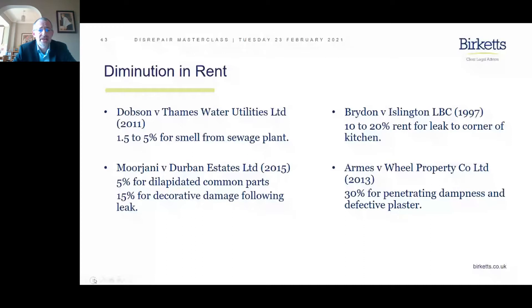On the bottom left-hand side, we have Morjani versus Durban Estates. Dilapidated common parts were in play here, leading to 5% — quite significant for common parts — and also decorative damage at 15% of rent following a leak. That's always something very difficult to legislate against, but in this case I suspect the landlord was on notice of that particular problem.